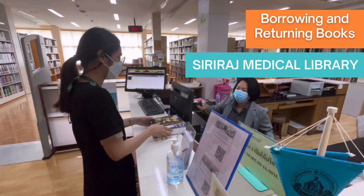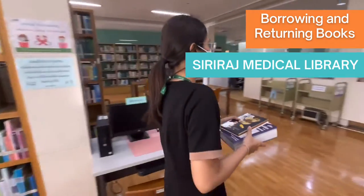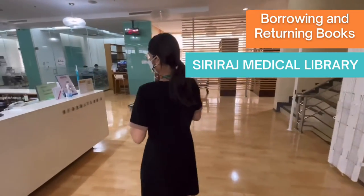Firstly, after searching books and listing the details from the library catalogs on the website, you can find your book's locations on the 3rd floor. Secondly, after successfully finding the book, proceed to the counter service on the 3rd floor.